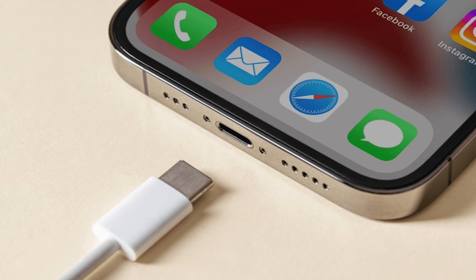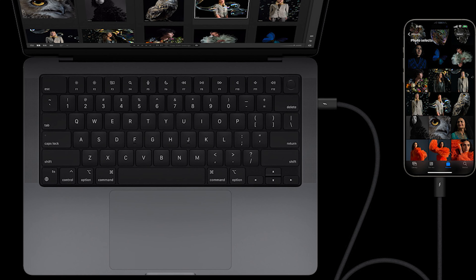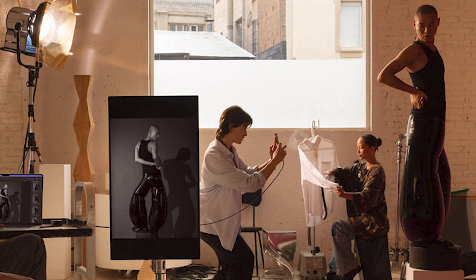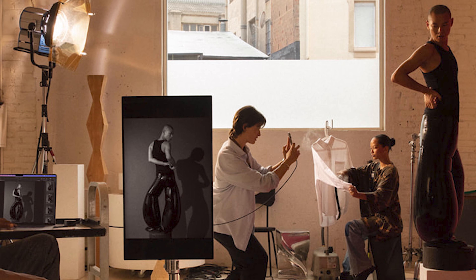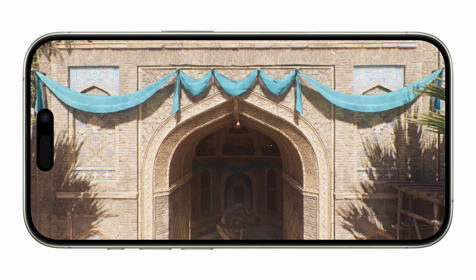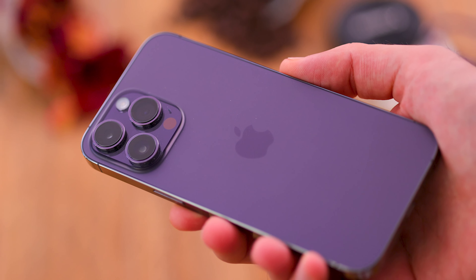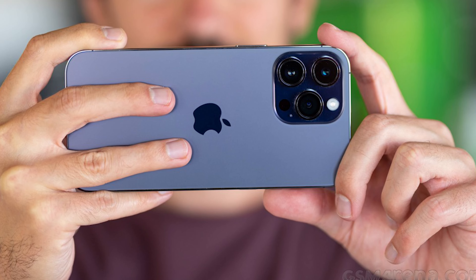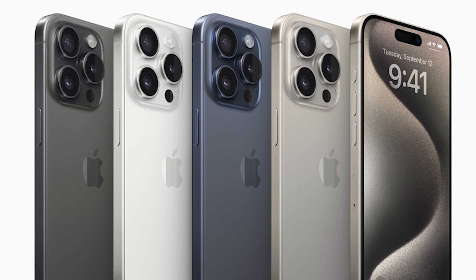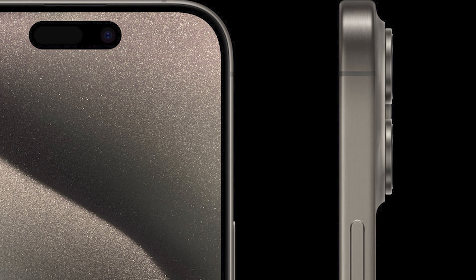Speaking of practical perks, the inclusion of a USB port sporting USB 3.0 speeds means you'll be transferring heavy Apple ProRAW files to your computer or storage device in a snap. Both models feature a 12MP front-facing camera with an f/1.9 aperture. Not much has changed aside from the 15 Pro boasting the latest computational photography features, including Smart HDR 5 and enhanced portrait mode. While the camera specs might read the same, the 15 Pro hints at a computational edge that might just take your photography game to the next level.